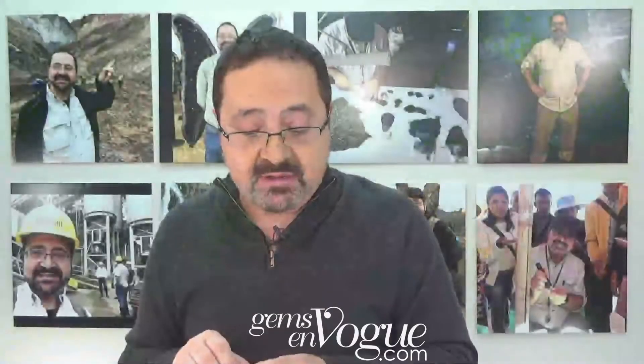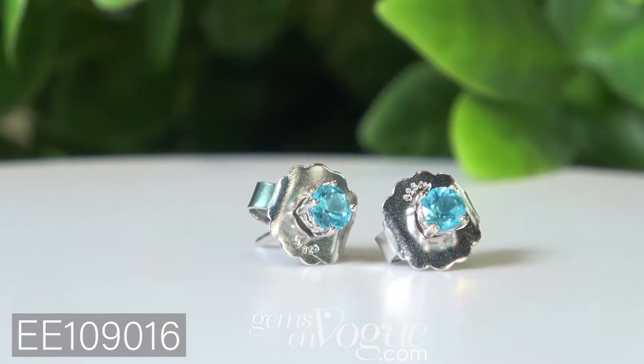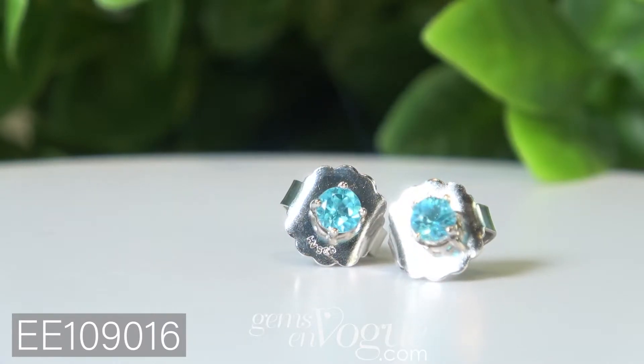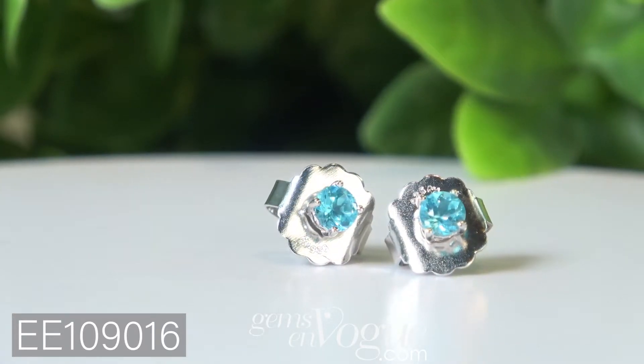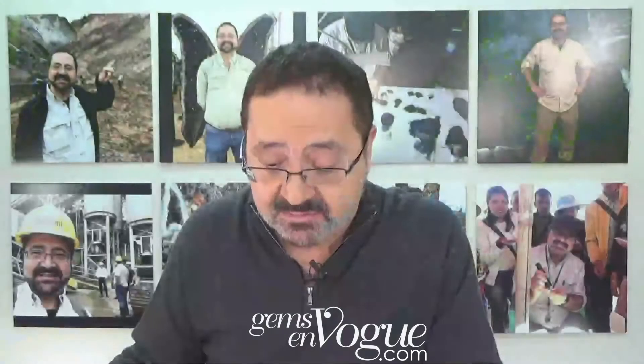We're going to go now to a smaller pair of earrings using the Paraiba apatite. This product is absolutely gorgeous. Notice the color — it looks just like Paraiba tourmaline, but it's Paraiba apatite. It looks just like that famous Cuprian tourmaline. If this were a Paraiba tourmaline, the price would be 20 times higher. So this is very, very well priced at GemDoveVoke.com.